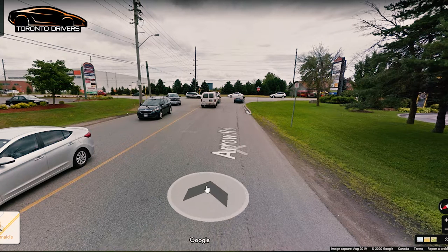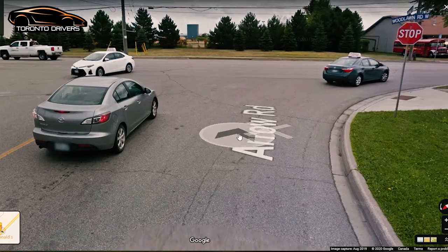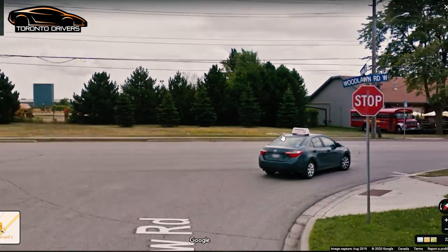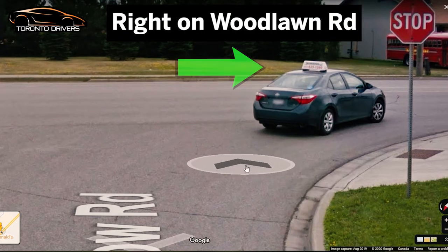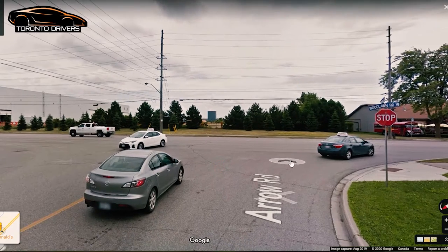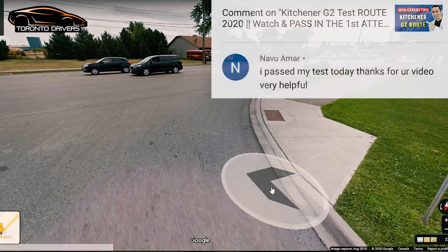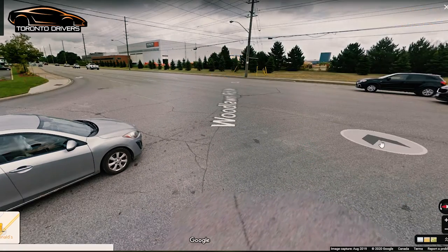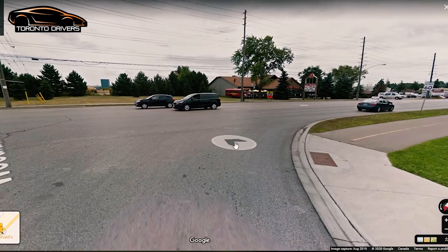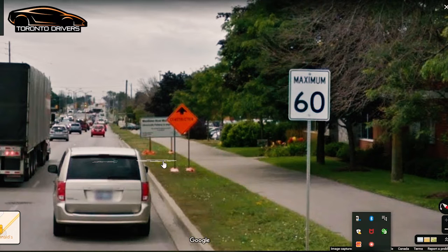Keep a speed of 40 here because you're soon going to hit a stop sign — a two-way stop sign for Woodlawn Road West. You're going to make a right turn. First stop behind the sidewalk, then creep up when it's safe and merge in front of the cars safely. Make sure you don't slow the cars down when you turn right in front of them. The speed sign says 60 kilometers per hour, but if there's construction follow the orange construction speed sign.